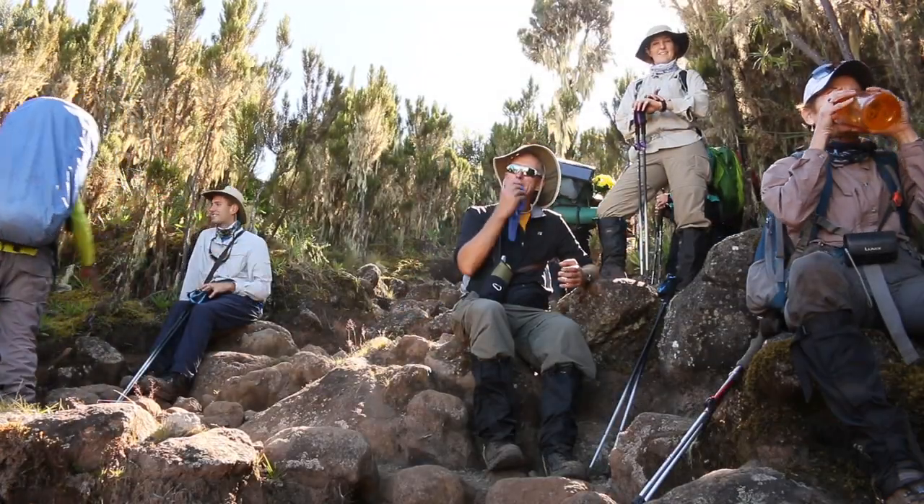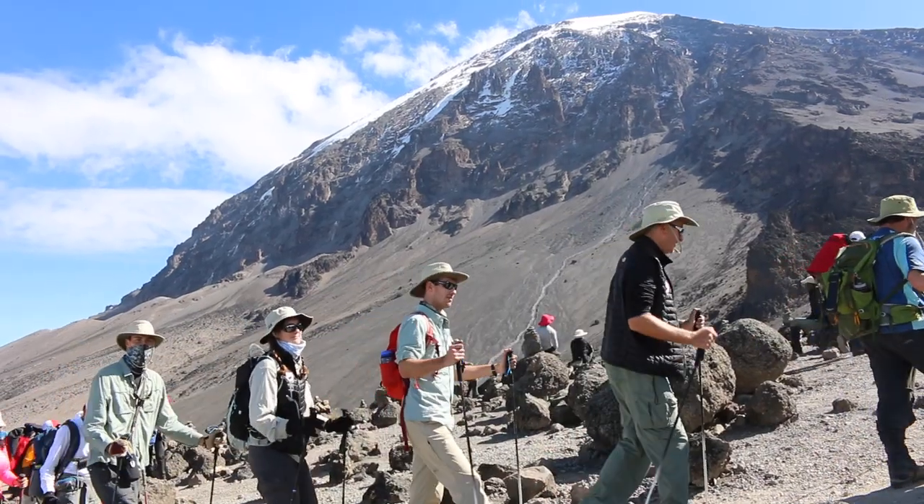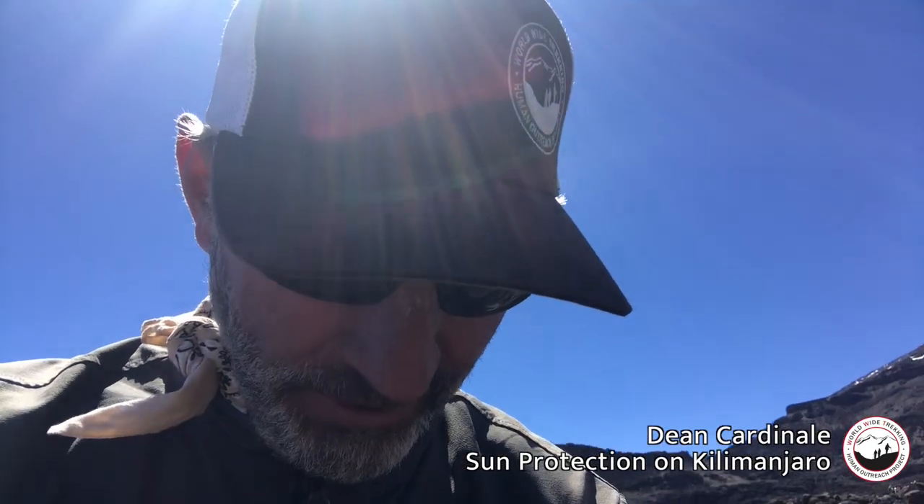So it's really important to have a good hat and sunglasses. A lot of people wear a neck buff or a bandana under their hat to shade themselves. Some people use a big-brimmed hat, but the high altitude sun is really hard on your skin, so it's really important to cover up.